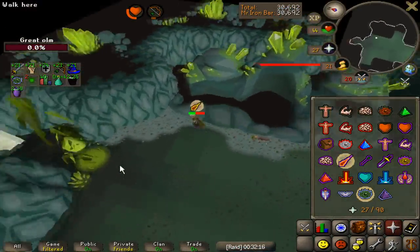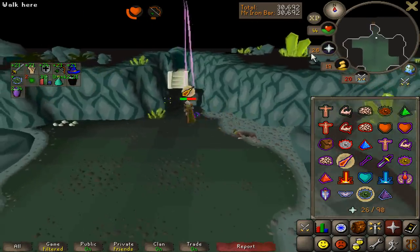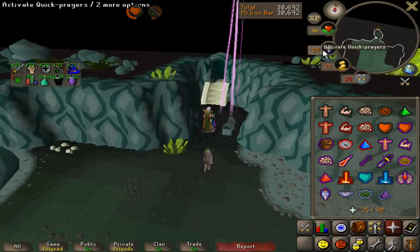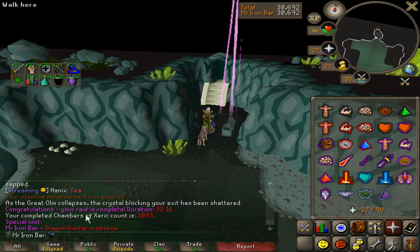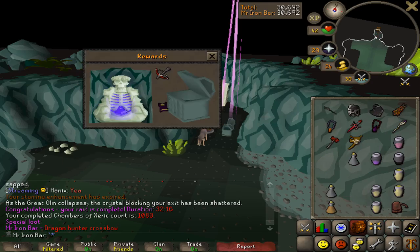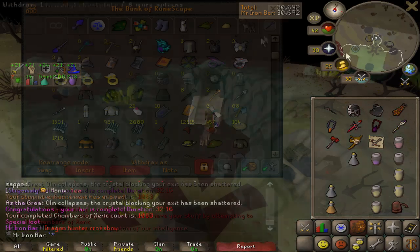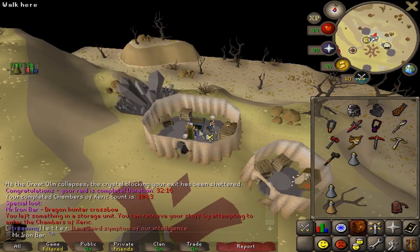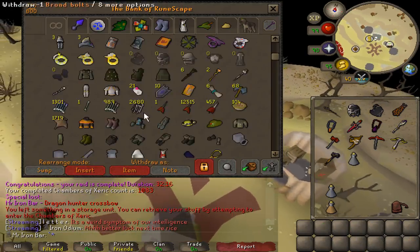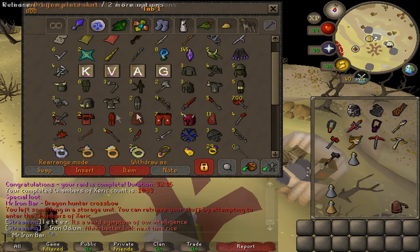Dragon hunter crossbow! Oh okay - it's been a while since I've gotten a drop. We'll take that drop - at least it wasn't a dragon thrown axe piece of garbage. Looks nice in the bank. Second one - yay!